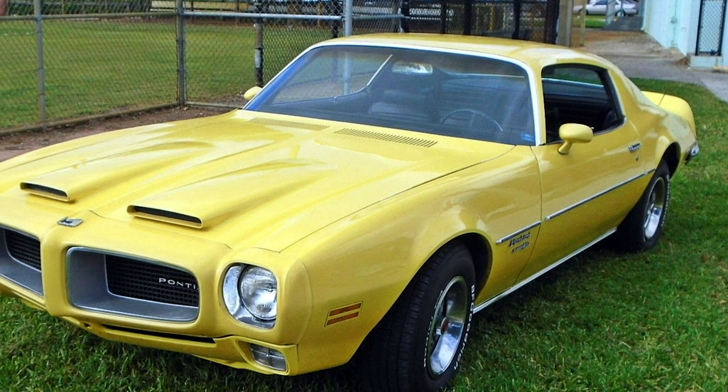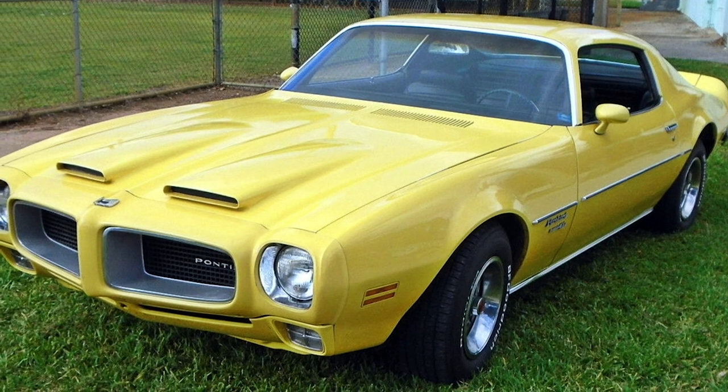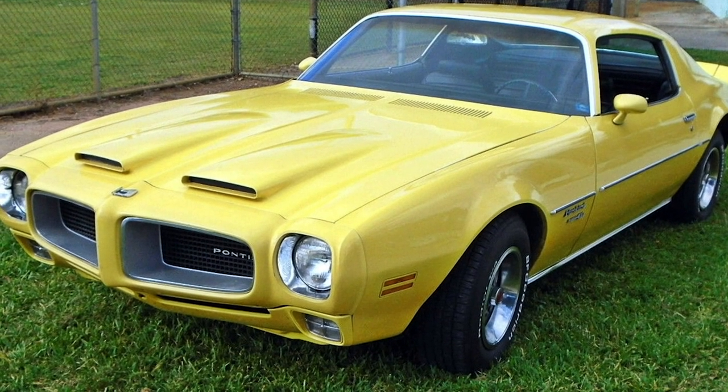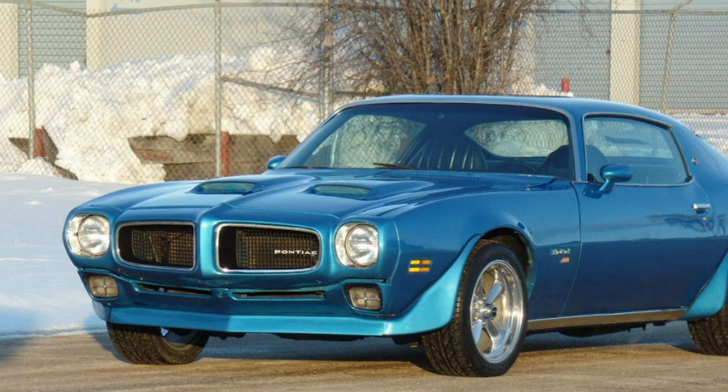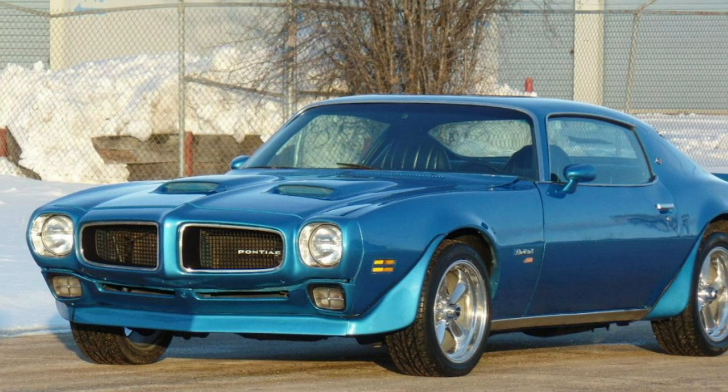Pontiac Firebird Trans Am. The Trans Am needs no introduction, being the iconic car of the 1970s, thanks in large part to Burt Reynolds' model in Smokey and the Bandit. Sales almost doubled for the model in the year following the film's release, making it one of the most popular vehicle models of the entire decade.